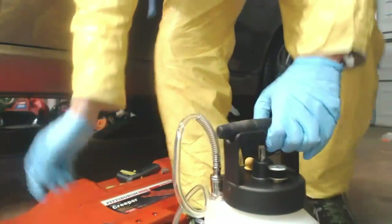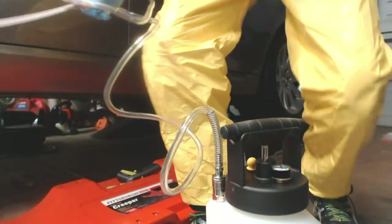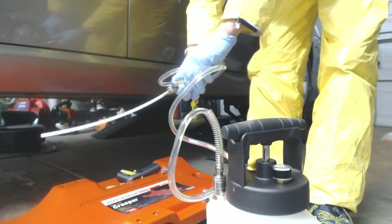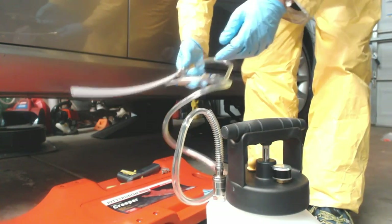Once you put the mechatronic back in and you put the new pan back in, you have to fill it. That's the Mighty Vac filler — you put in around four or five liters at first, and then you add another four liters or so.